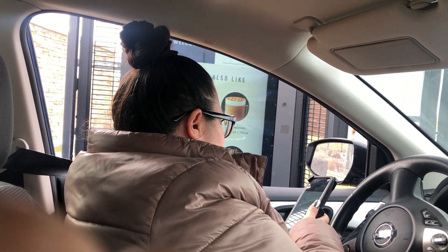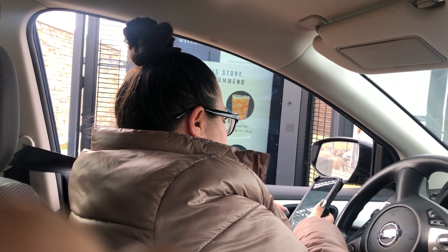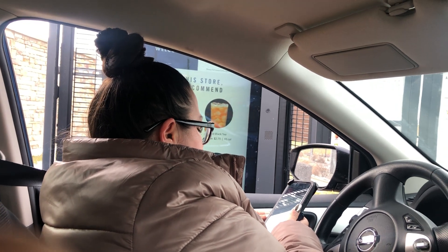Can I have a venti cold brew with two pumps of raspberry and white mocha? You said white mocha? Uh-huh. So you want two pumps of raspberry, two pumps white mocha? Yes. Okay.